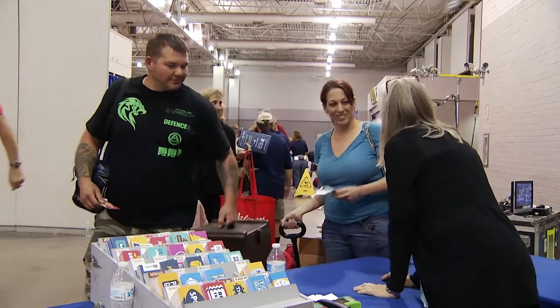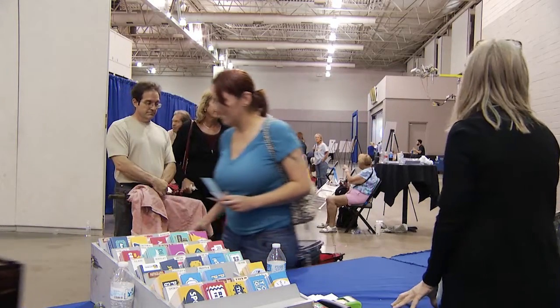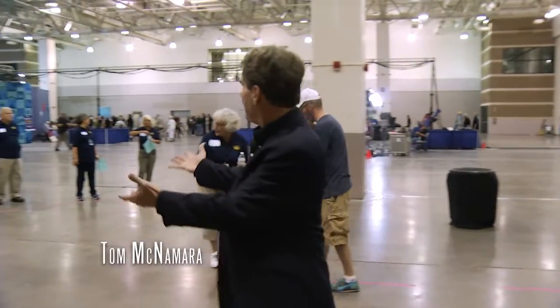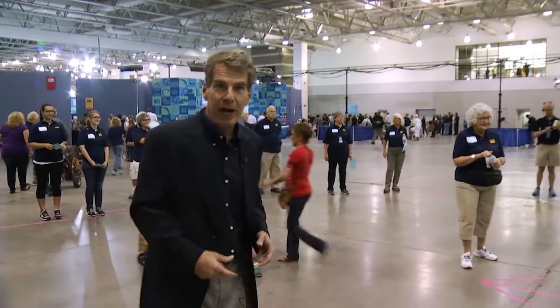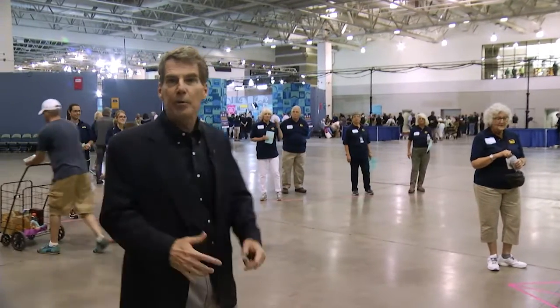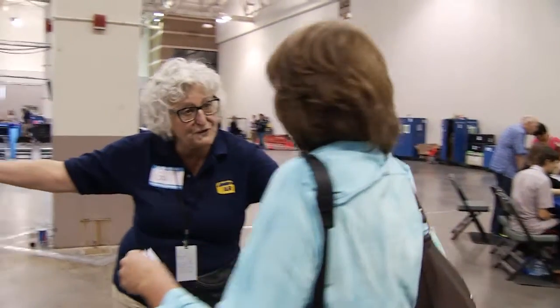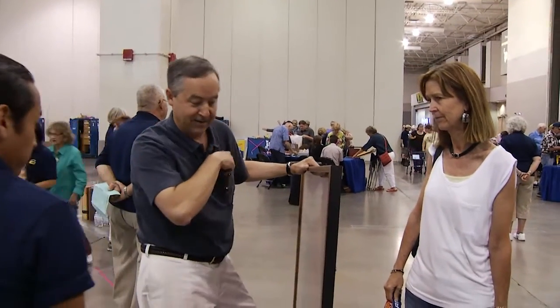Once inside the auditorium with their item, guests are met by a literal army of volunteers who take them from the triage area all the way to another line to meet the appraiser. Volunteers guide guests to the right table: "I'm going to send you over to this gentleman and he'll help you find your spot — it should be a short line."